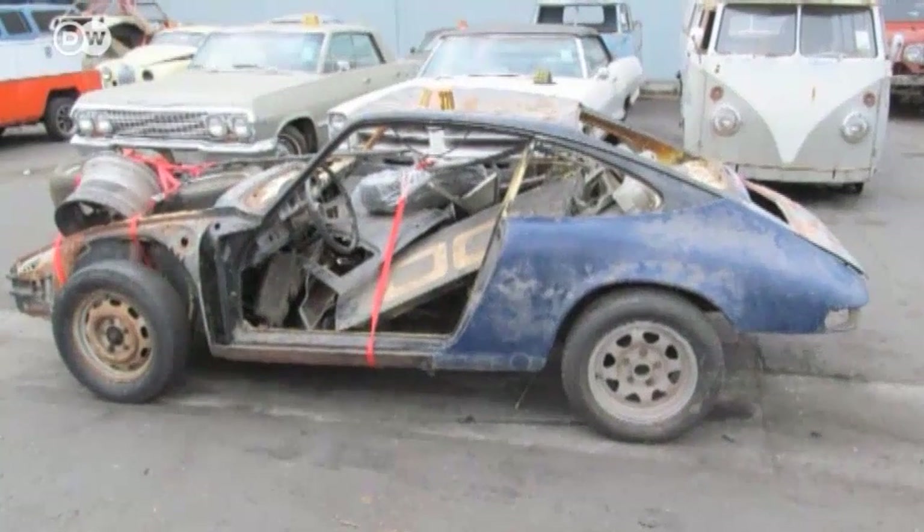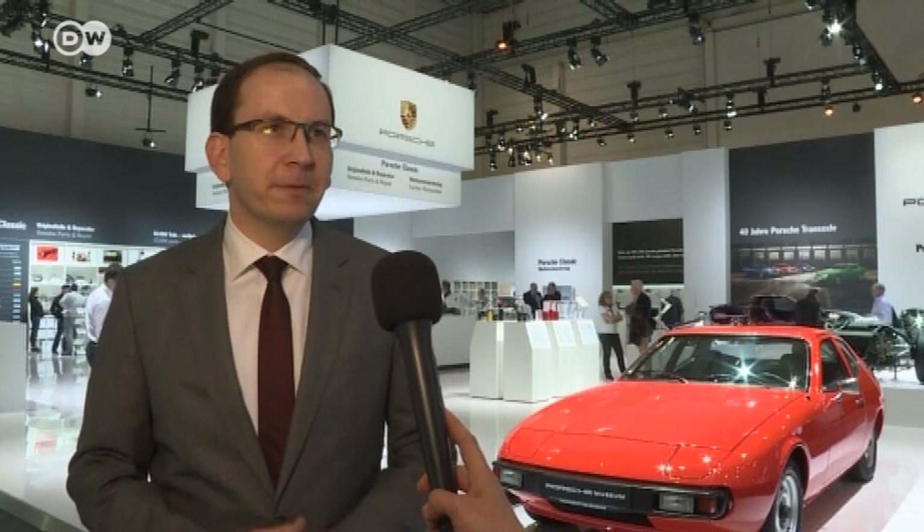The head of Porsche Classic tells us that a Swiss collector discovered this car in the US in a state of utter disrepair, parked in a field where children used to play in it. Luckily, someone checked the car's serial number and realized what a treasure they were jumping around in. He's glad the car eventually found its way to the Porsche works in Zuffenhausen.